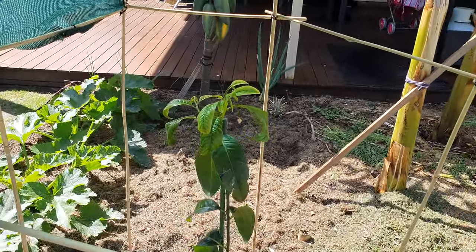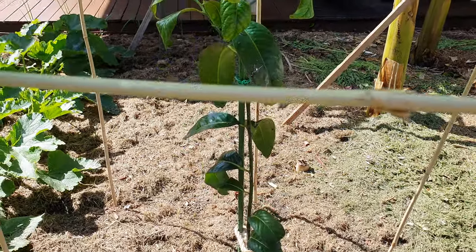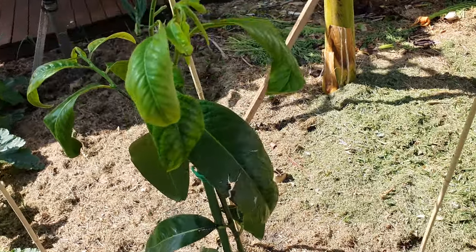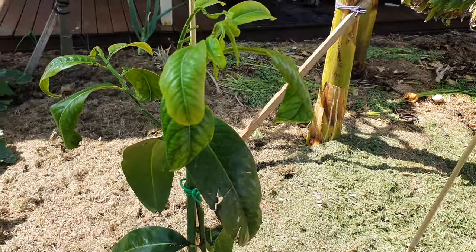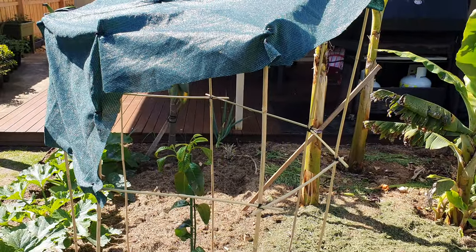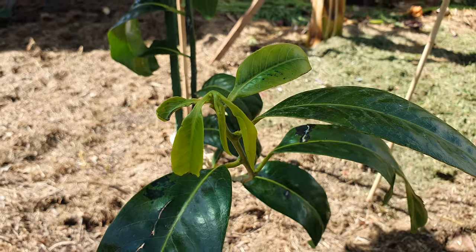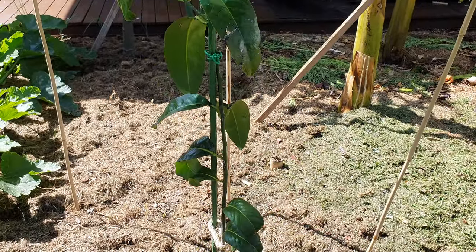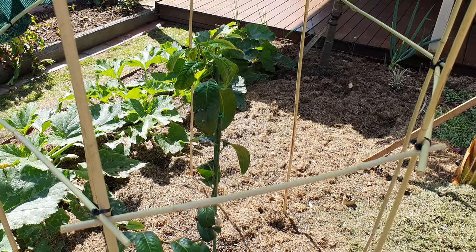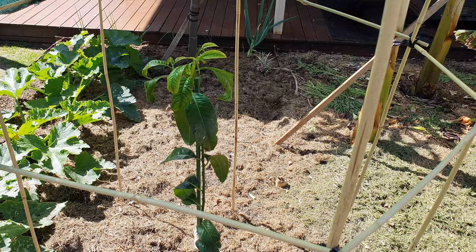I've found with both of my black sapotes — the seedling and this grafted colossal variety — that while they were young and still had a green stem on them, they really hated direct sun. All the leaves were curling up on the seedling one too. So I made a little shade shelter for it out of some bamboo, and pretty much three or four days later it started getting good growth, and so did the seedling under the carport. Just a tip: while they've still got a green trunk on them, they don't like direct sun — they went backwards at just 26 or 27 degrees Celsius.